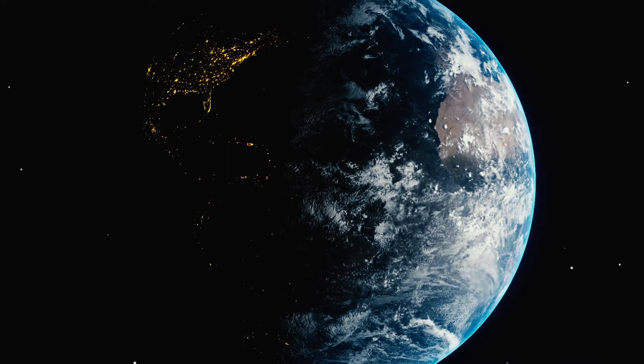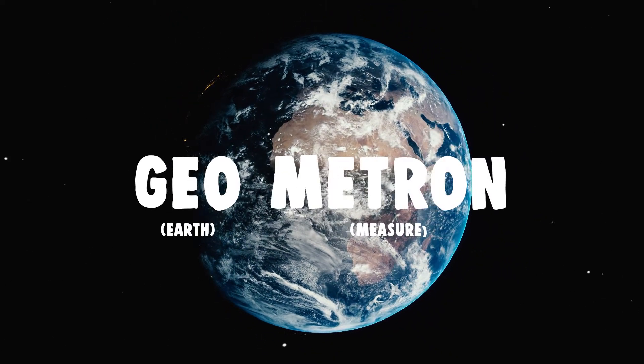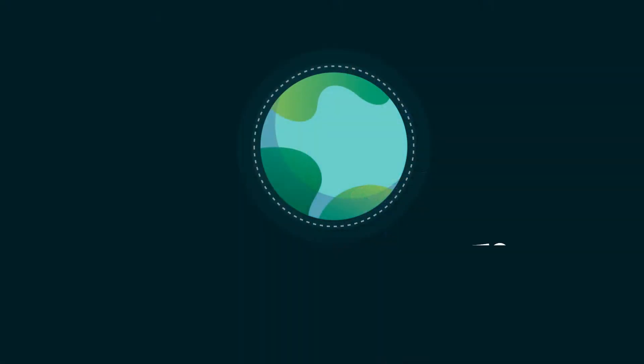Geometry comes from 'geo' and 'metron' — how to measure the Earth. And that's what they did. Imagine thousands of years ago, Egyptians succeeded in measuring the circumference of the planet.